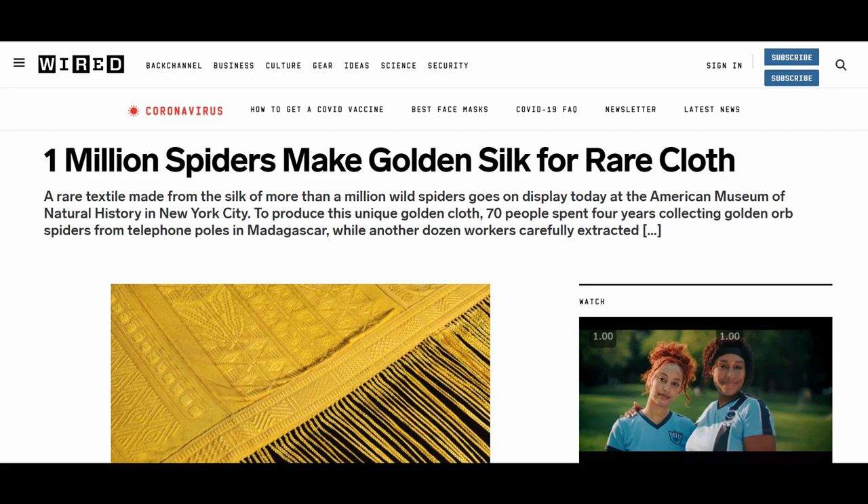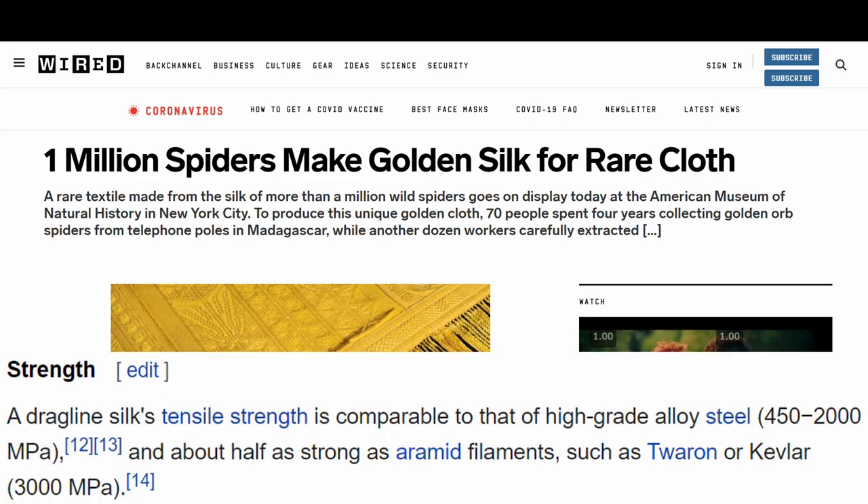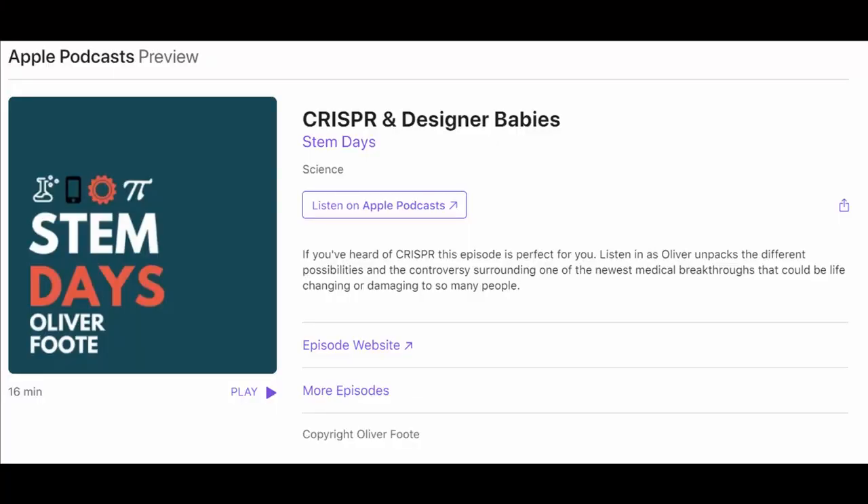A great example of biomaterials are golden silk spiders, which create very strong, almost Kevlar-level threads that you can use to create really cool art pieces — that would be an example of a biomaterial. Fourth, we have biomedical optics. And fifth, we have genetic engineering, which has really been thrown into the spotlight recently with the invention of CRISPR a few years ago. There's so much potential with genetics in the engineering field — I actually used to have a science podcast where I talked about CRISPR, so I'll link that episode in the description.